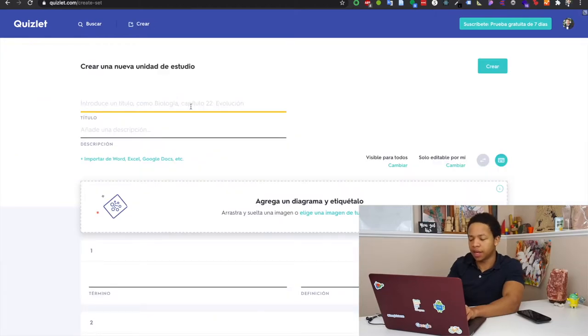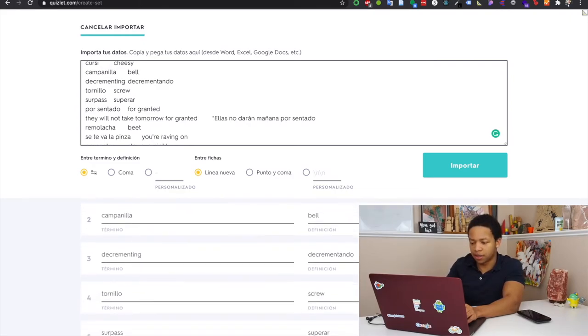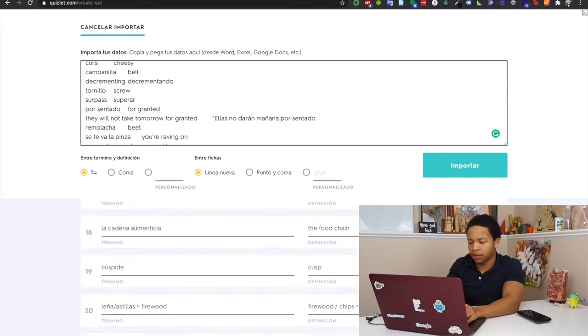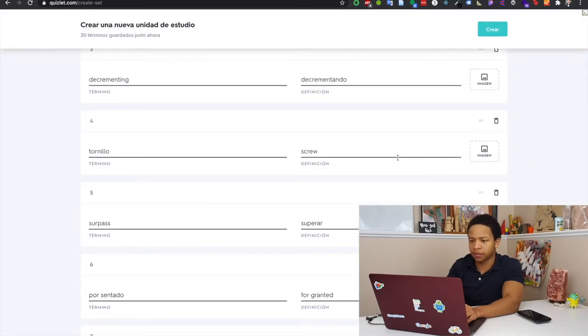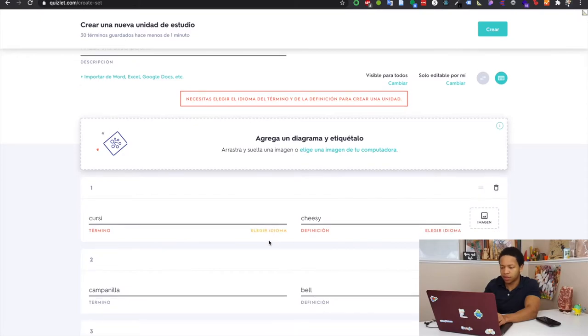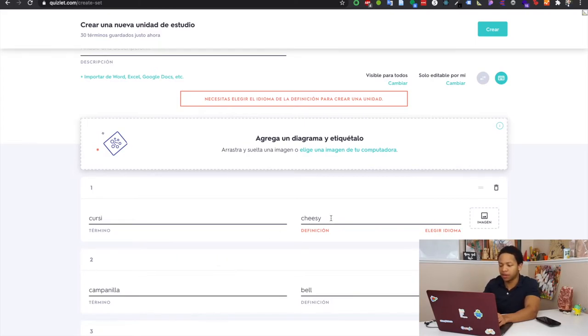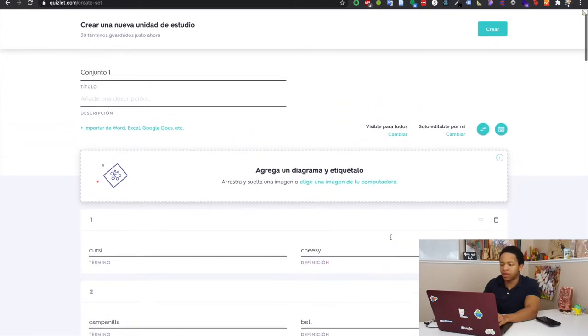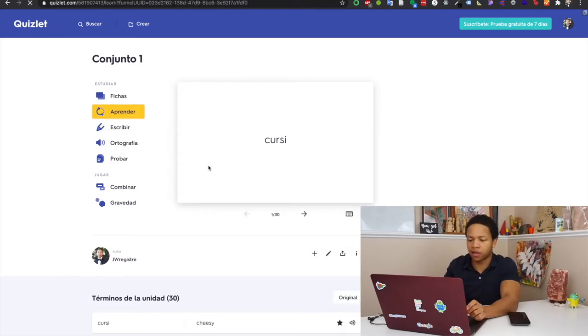In Quizlet, click 'Create' and give it a title — I'll name this one 'Set One.' Add a description if you want, skip it for now, then click 'Import.' All you have to do now is paste it in, and it gives you a preview of the card it's about to make for you. Take a quick look — it looks good. Then click 'Import' and finally click 'Create.' It may ask you to choose the language, so just choose — it's usually going to be Spanish to English. Once you select the language, click 'Create.' Then the set is ready, and now you can just click 'Study' to learn.